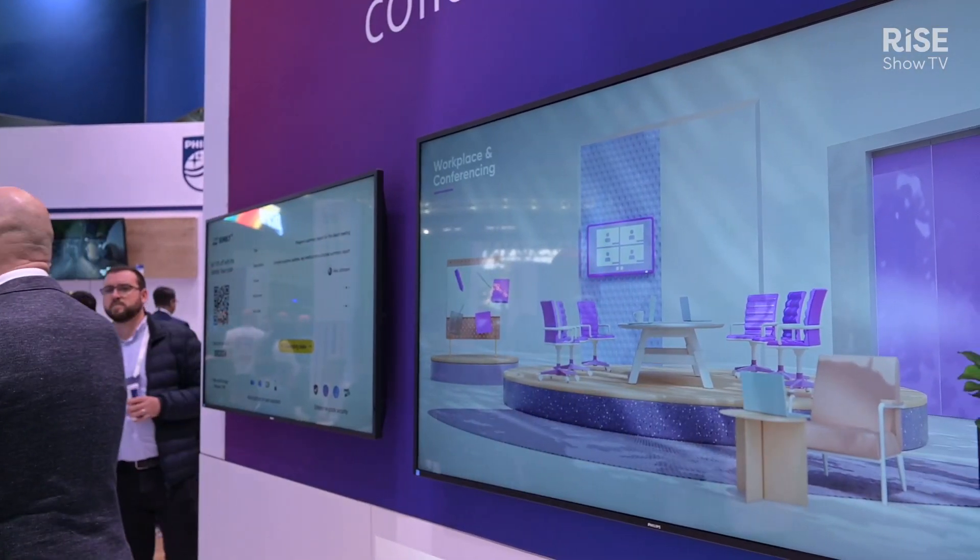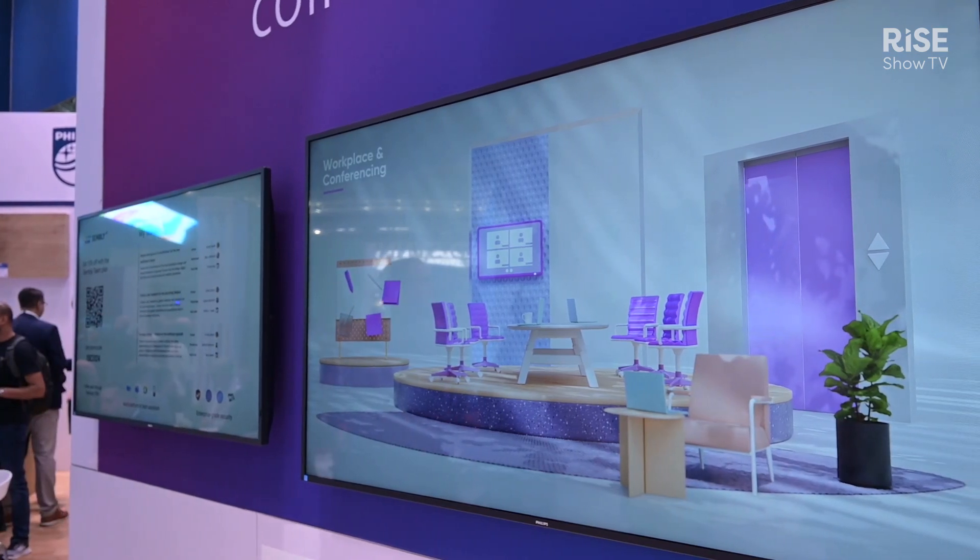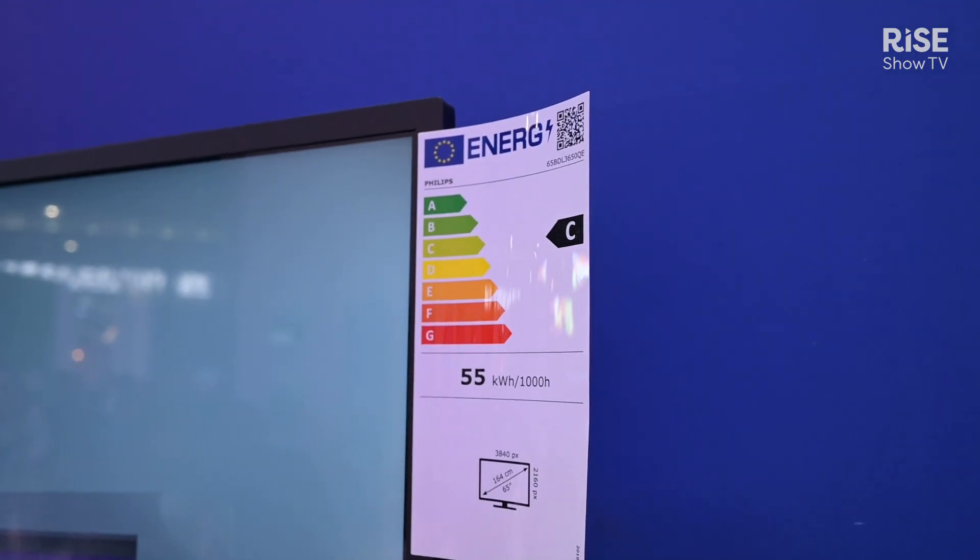This is our new product, best in class with power consumption. We got the CEI label rating on the 65-inch version of this product.